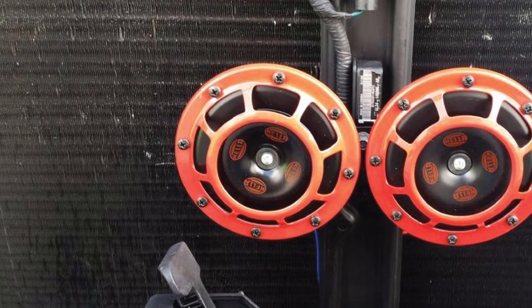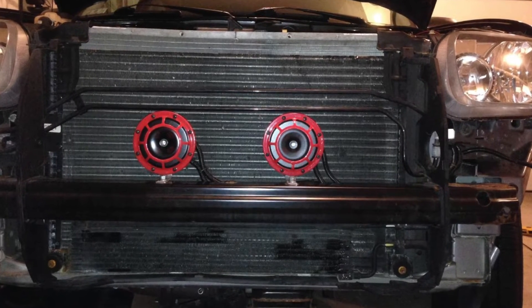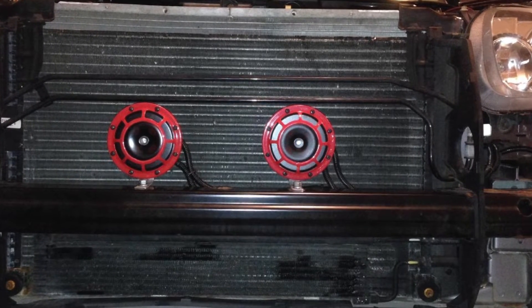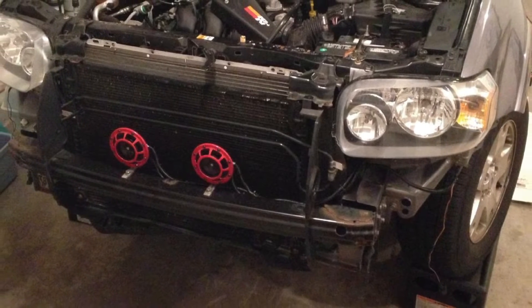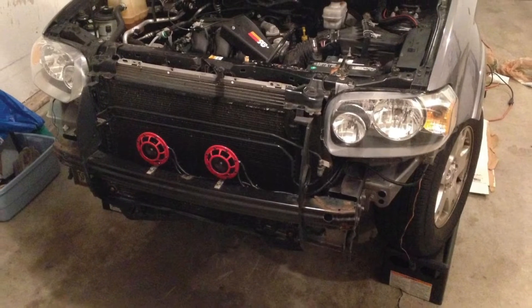With these horns, the high tone rings in at 500Hz while the low tone comes in at 300Hz. This is with a 118 dB sound level, and the setup runs on a 12V power supply — so yeah, it's pretty loud. We also appreciate that these horns come with a universal installation kit. These should work with any vehicle, but confirm compatibility if you have an older or unusual vehicle.